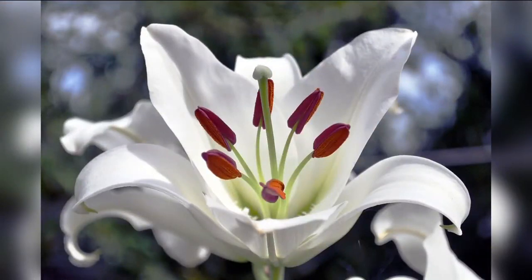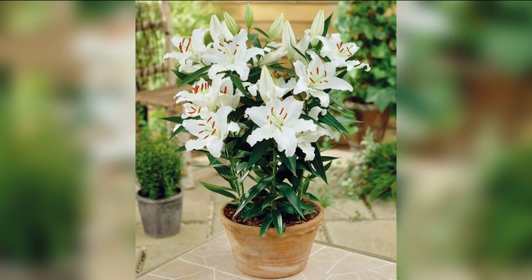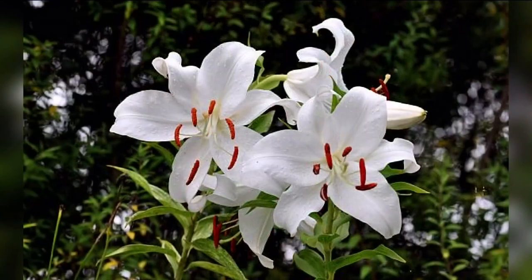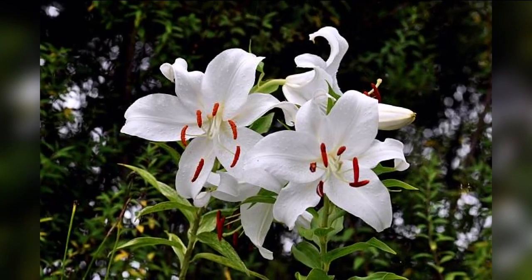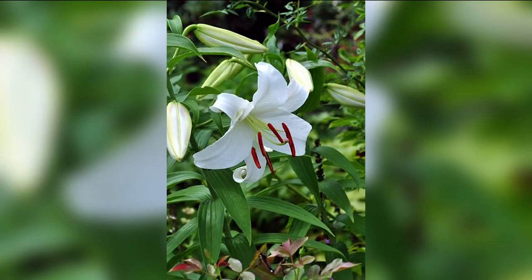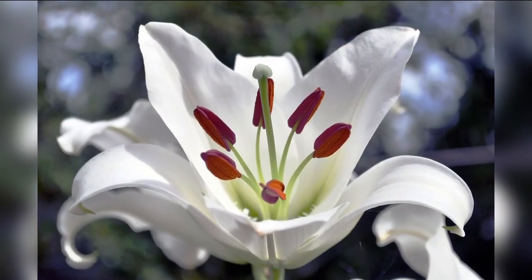Here's one you might recognize from bridal bouquets. The Casablanca lily is prized for its large, long-lasting, and fragrant white flowers that bloom from mid to late summer in full sun or part shade. The creamy white blooms unfurl their petals in the evening, releasing their fragrance, and can remain open for up to two weeks.